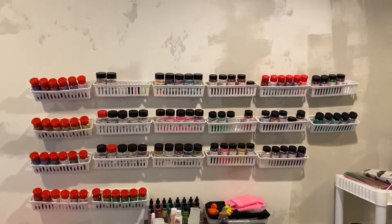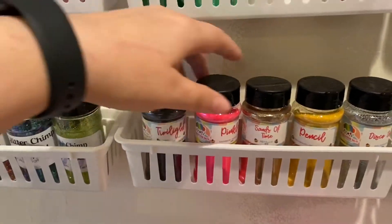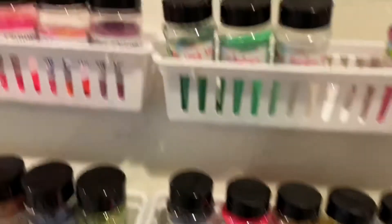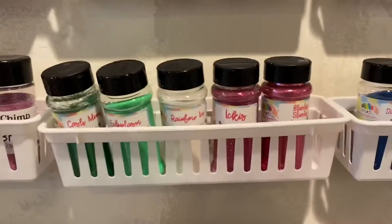I know it's a short video, but let me show you — this is my pencil set. These are the glitters that I use when I make a pencil: Twilight, Pinkle, Sands of Time, and Disco Dust. This is my watermelon set — oh, one is missing. There it goes — that's my watermelon set.